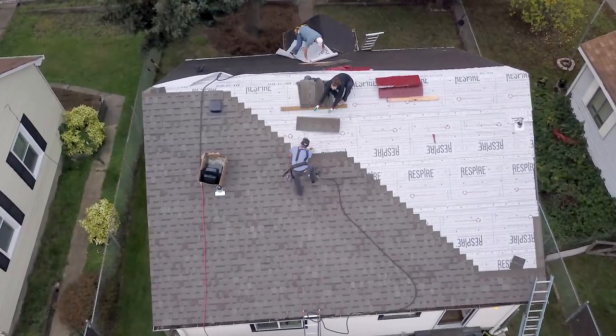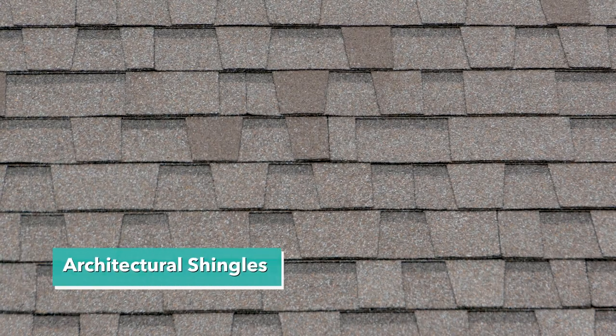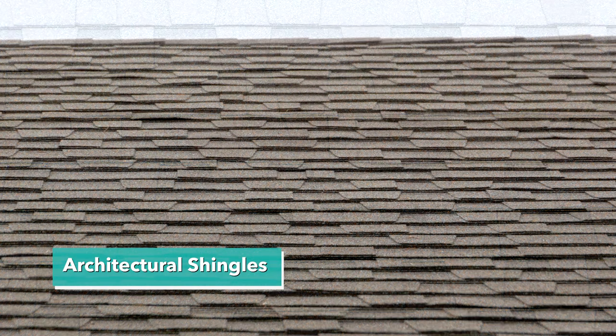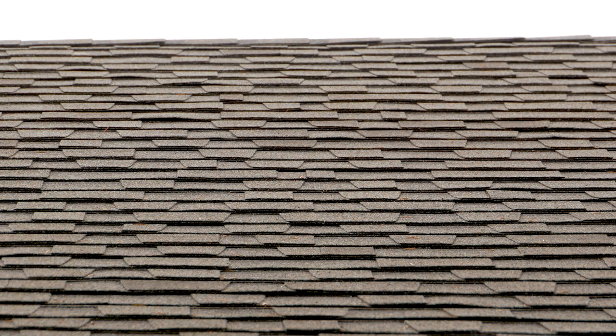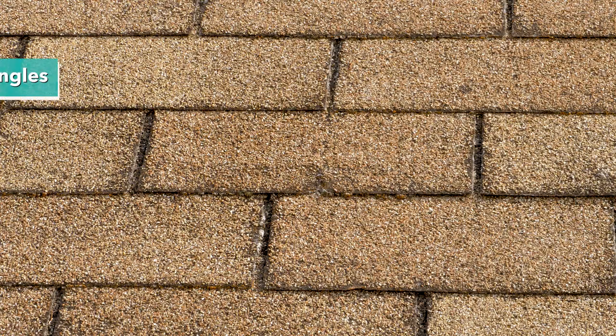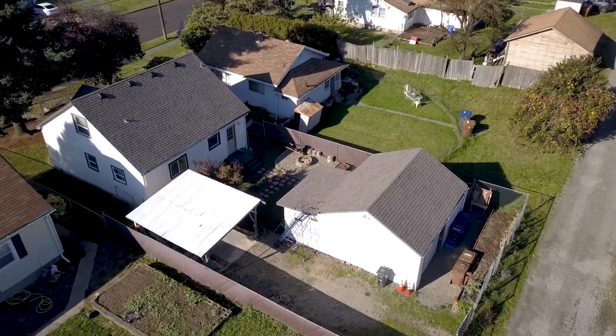So why choose one or the other? In a nutshell, architectural shingles cost a little bit more up front, but they last about twice as long. They weigh more and they protect your house better. Architectural shingles — also called dimensional shingles — are going to give your house more of a three-dimensional look. They're not going to lay flat like three-tabs, and this will actually raise the property value of your home.